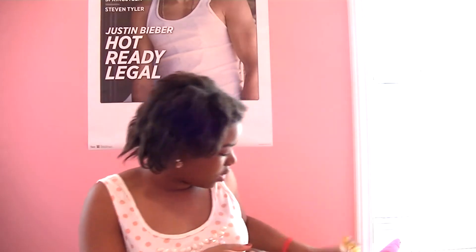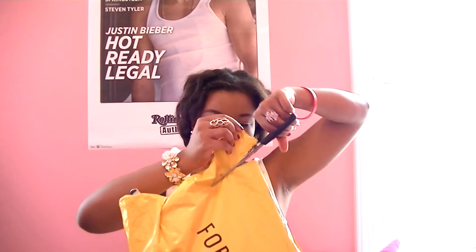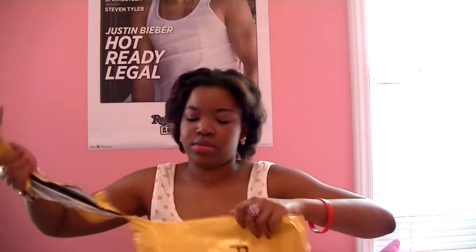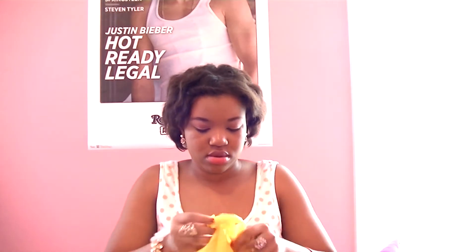I clearly need to go get some scissors. I got two pairs of scissors, so let's get this the right way. Finally, I got it open. I guess I'll do this in this box first. So I got some jewelry from Forever 21 and I really don't remember what it is right now, so let's see.